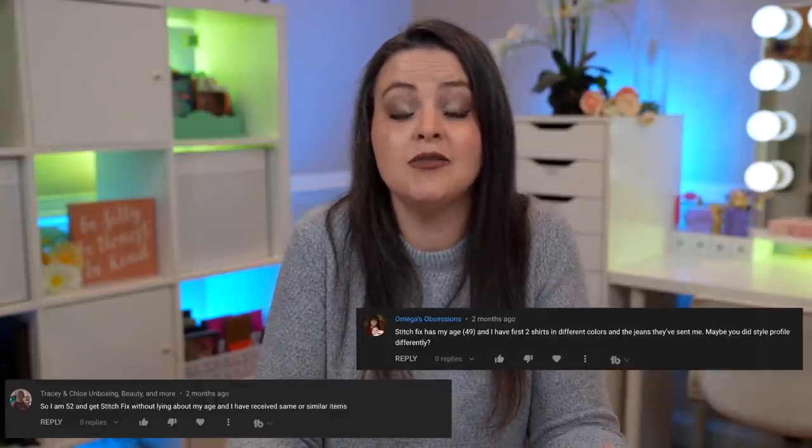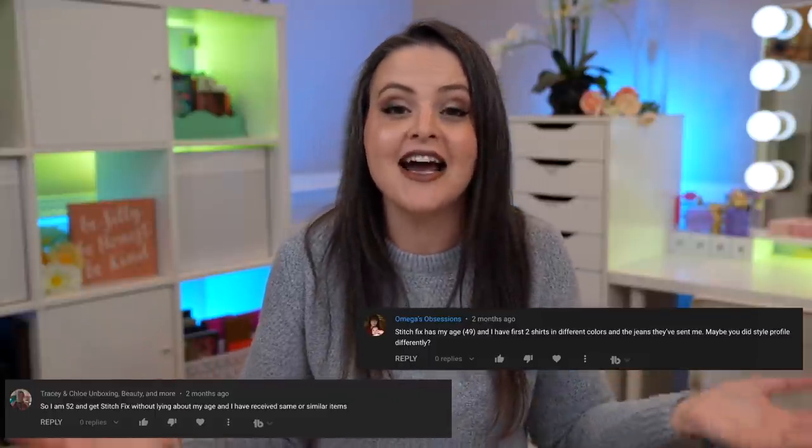One of the things I did when I started Stitch Fix again — for like the third time — was that I lied about my age. I told them I was in my 20s when I'm actually in my 40s, hoping they would style me younger. My biggest complaint in the past is they styled me like I was going to an office, very flowery pieces that felt way older than I feel in my soul. People commented under the last video that they've been getting similar pieces even in their 40s or 50s, but I still didn't change my age. I just don't trust it. Now I have seen photos of what's in this box but I have not opened it, so let me go ahead and slice into this baby.